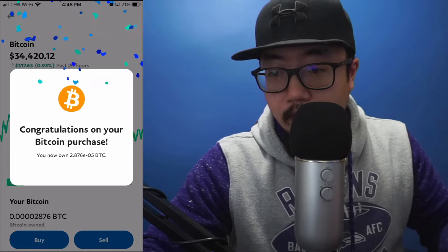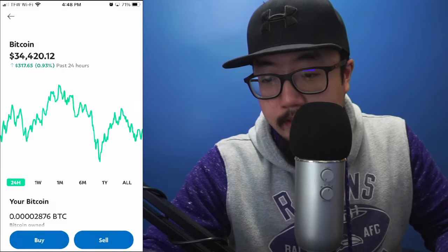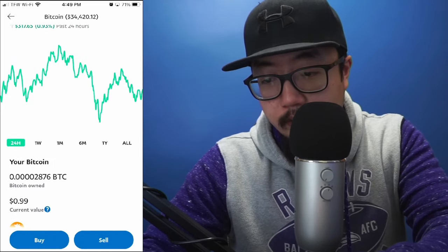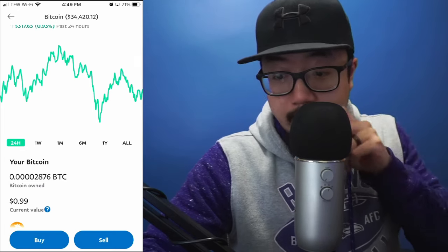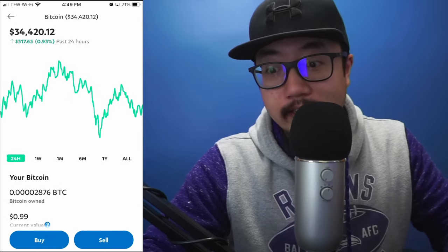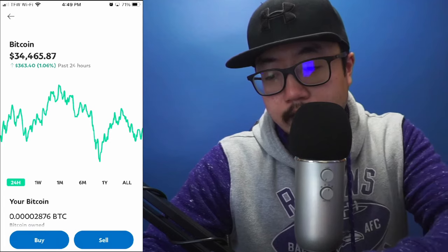Congratulations on your Bitcoin purchase — I now own the smallest fraction of a Bitcoin: 0.00002876 of a Bitcoin, and my current value is 99 cents, so I already lost a penny. Well, I lost 51 cents because of the transaction fee, but that's just the purpose of making this video.